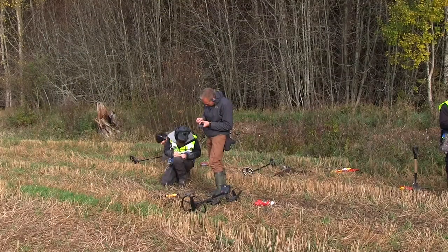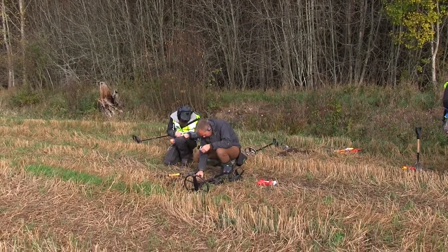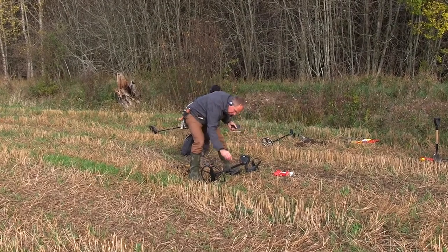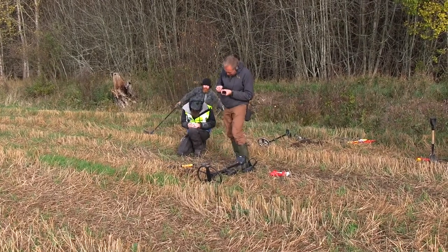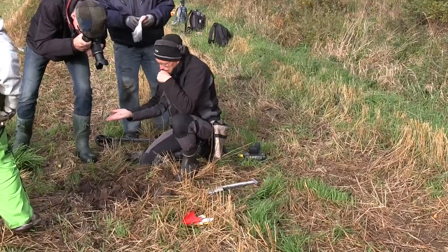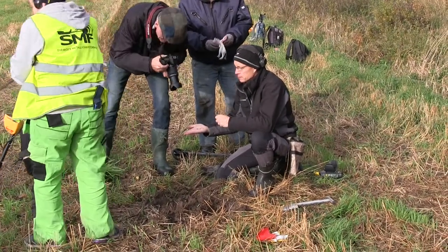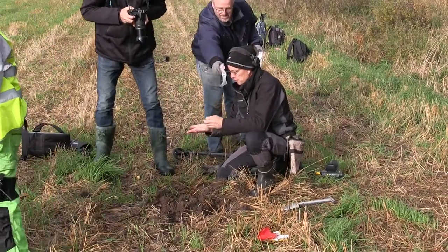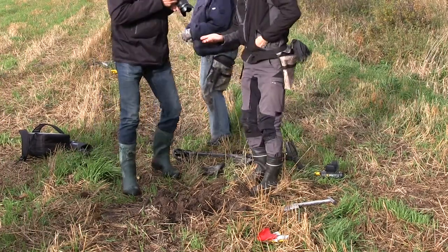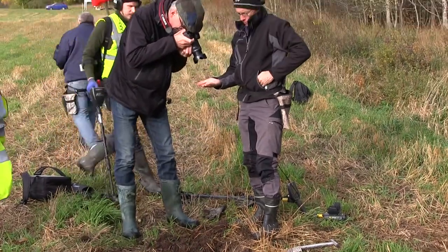It seems like this area where we started is very productive. Now Michael Lander found a piece of silver — what we call chopped silver. And here is another of our members who found a small piece of an Arabic coin. It's like this area is very, very productive.